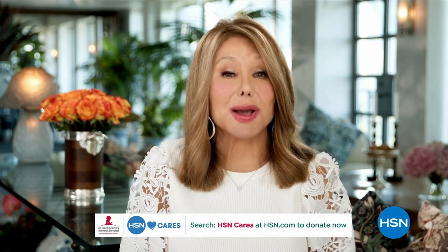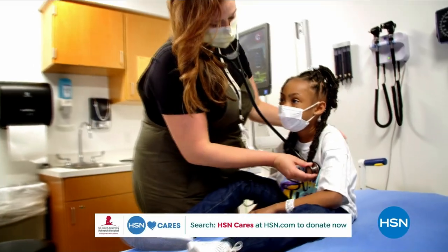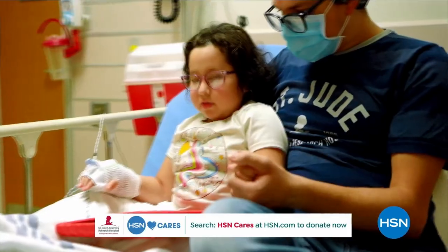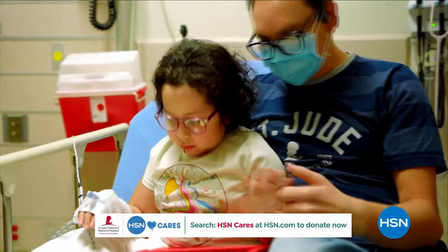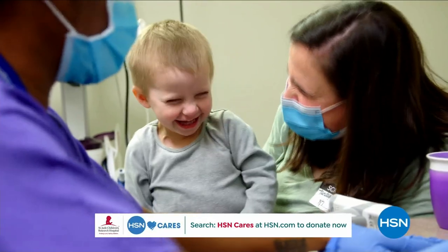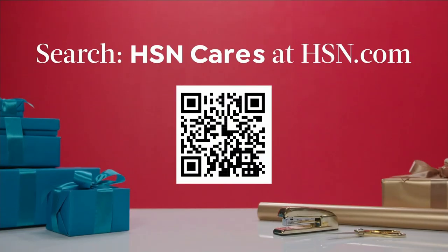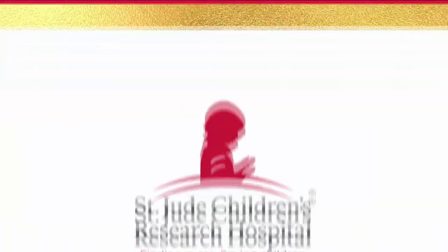Hi, it's Marlo Thomas with St. Jude Children's Research Hospital. HSN has been a partner in our St. Jude Thanks and Giving campaign since 2005, and with your help they've raised more than $16.1 million. Your donations allow us to keep our promise that families never receive a bill from St. Jude for treatment, travel, housing, or food, so they can focus on helping their child live. Please visit hsn.com, search for 'HSN Cares,' or scan the QR code to donate.